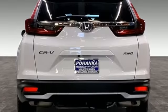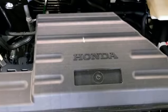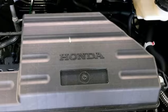Express open and close sliding and tilting sunroof, doors and push-button start proximity key, and continuously variable automatic transmission.